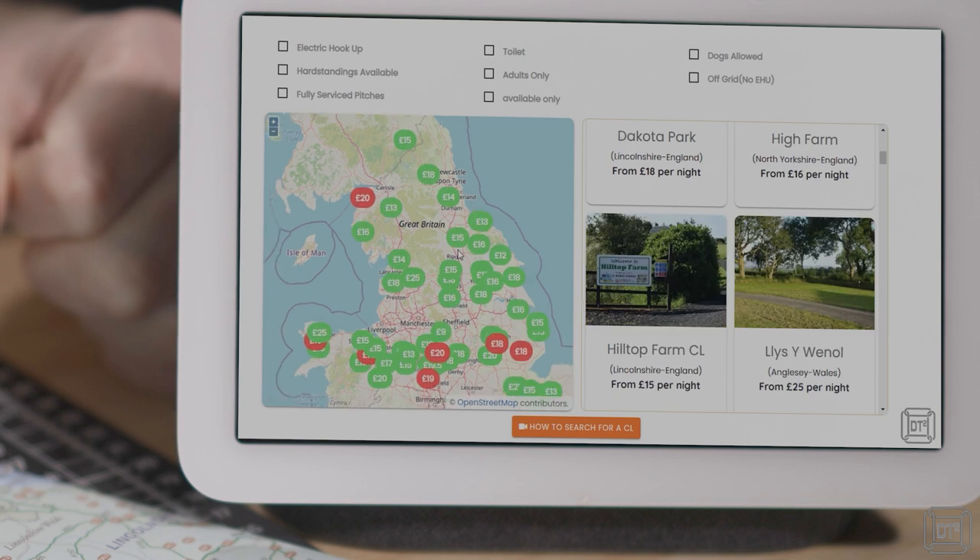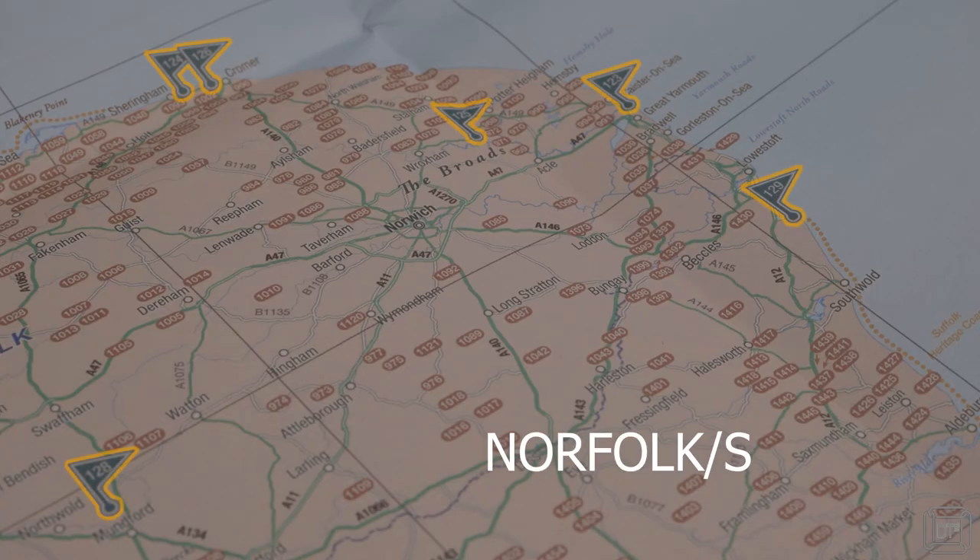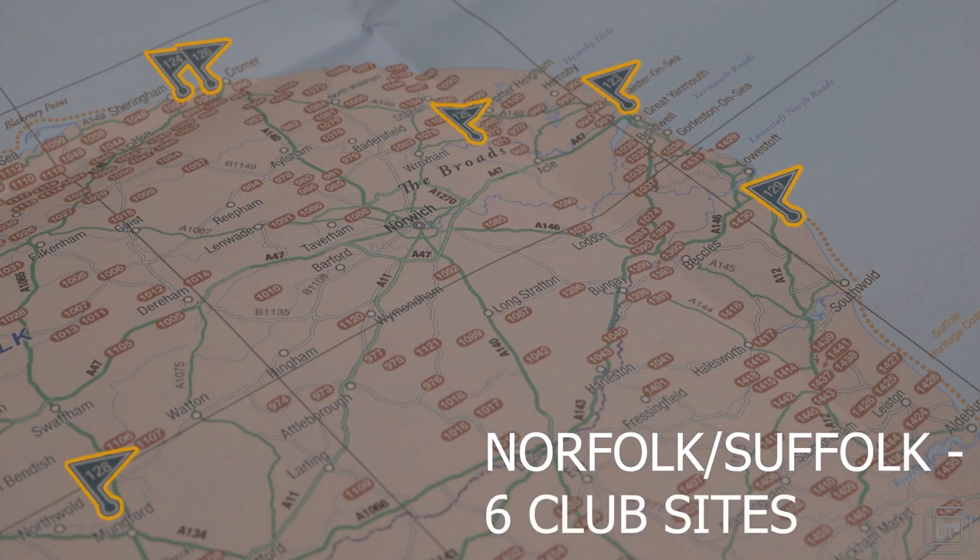There are lots of advantages to staying at CL and CS sites, the most obvious being cost. The vast majority of CLs and CSs charge between £20 and £30 per night even in August, and few of them charge more than £35. Generally there aren't many additional charges but when there are they're usually only a few pounds extra per night. With more than 10 times the number of sites, they are far more widely spread throughout the country than club sites.